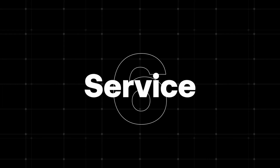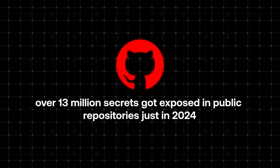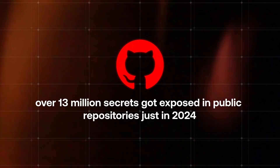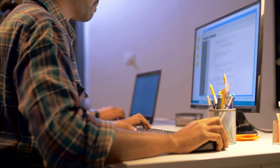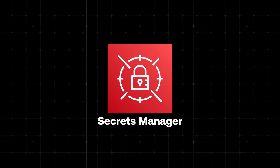Now you know how to run any type of application in AWS, but there is still one challenge: how do you safely store and manage sensitive information like API keys or database passwords? Which brings us to service number six. Applications are similar to human beings — they also have secrets: API keys, database passwords, or access tokens. According to GitHub, over 13 million secrets were exposed in public repositories just in 2024. We've all been there — working late at night, trying to get something deployed, and accidentally pushing credentials to GitHub. Or even worse, hard-coding a database password directly in your code.